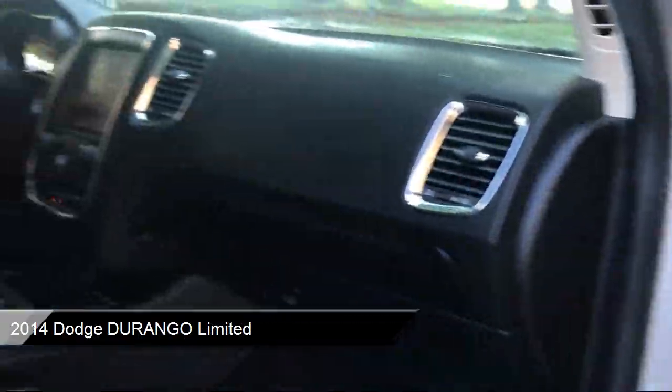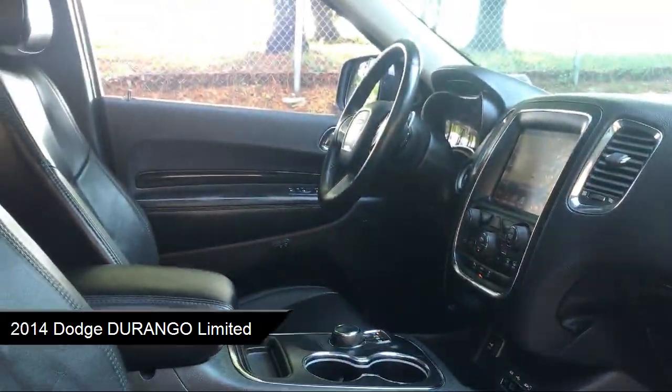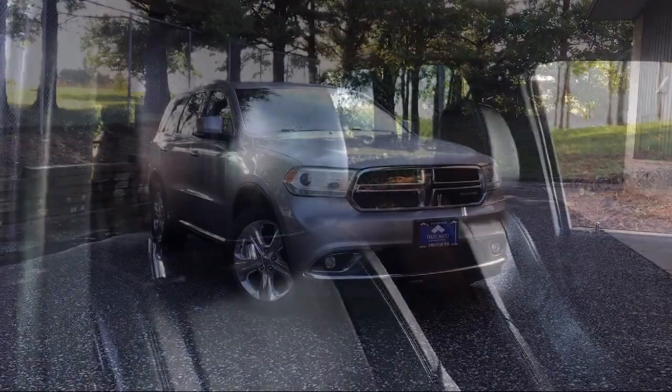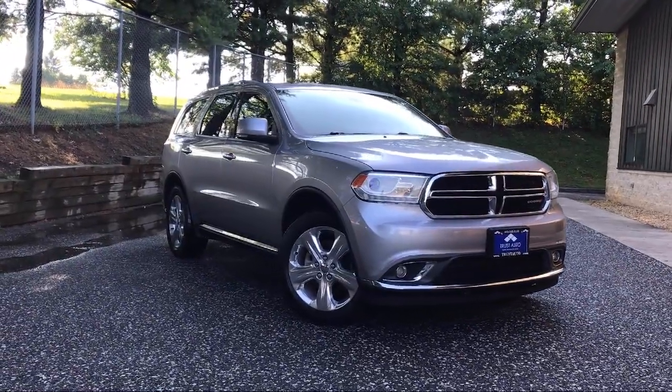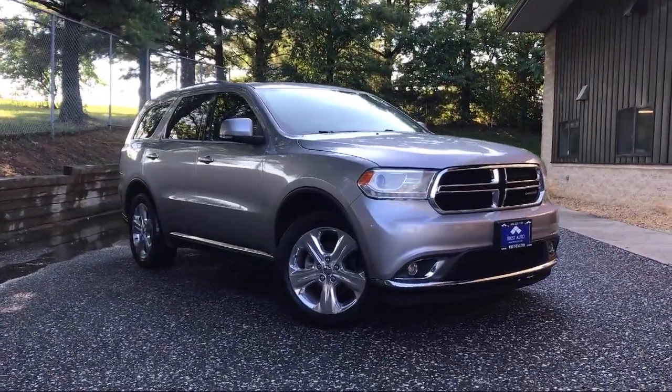It comes equipped with a roof rack, parking sensors, a 3.6 liter V6 24-valve VVT flex fuel engine, and dual zone front automatic air conditioning.